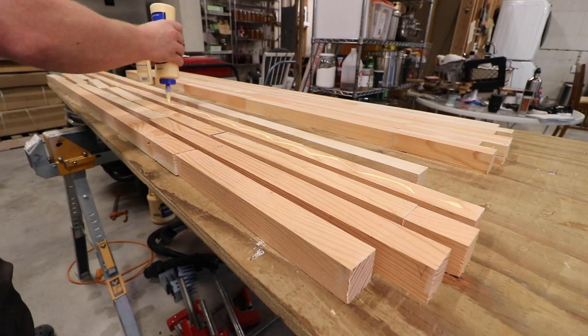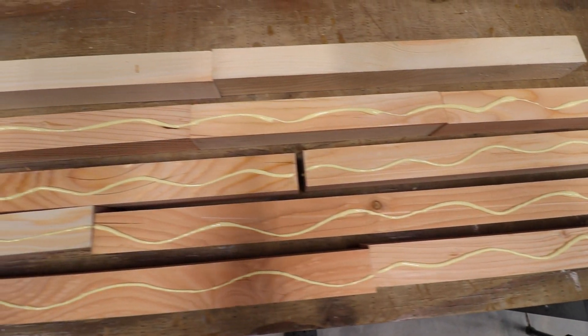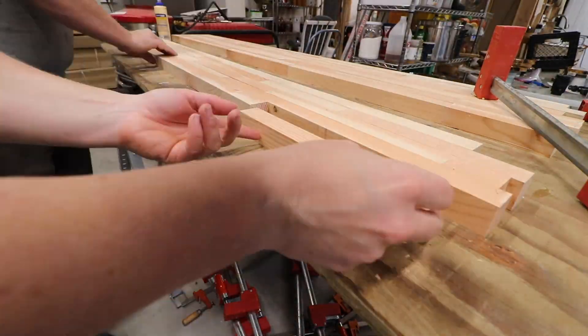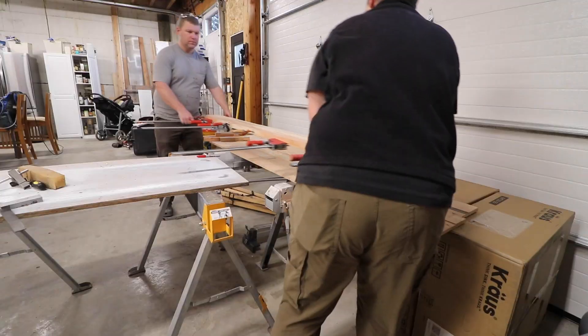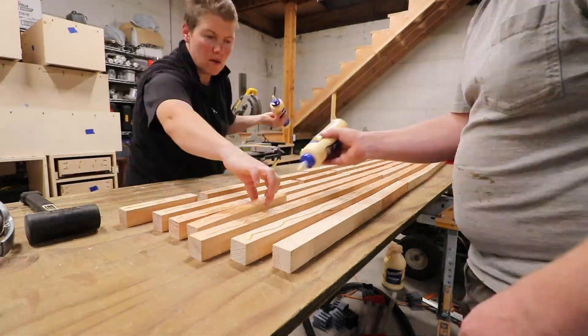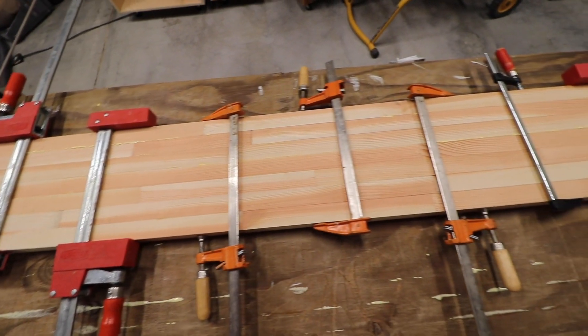Oh baby, this is getting exciting! Good thing we bought the family pack of clamps. All that obsessing over dimensions paid off — our first successful glue-up complete.